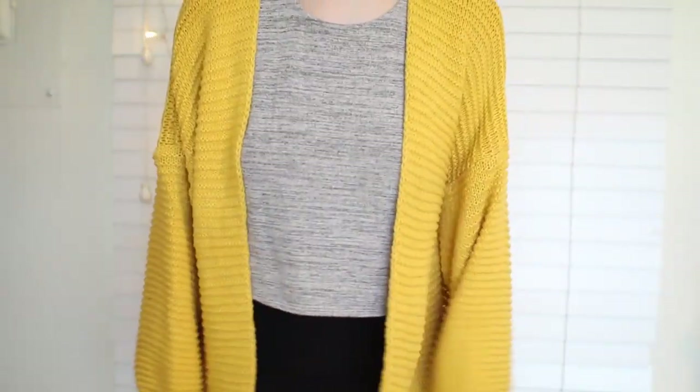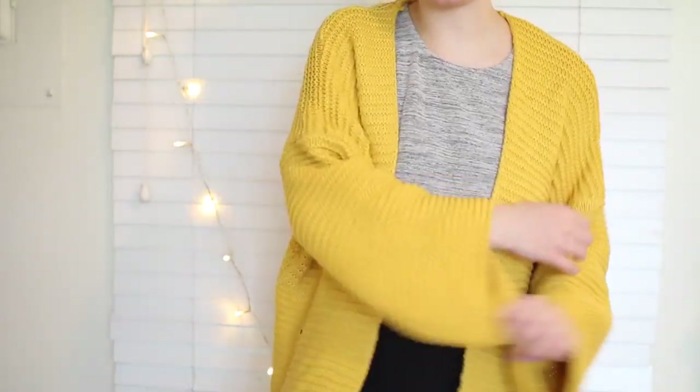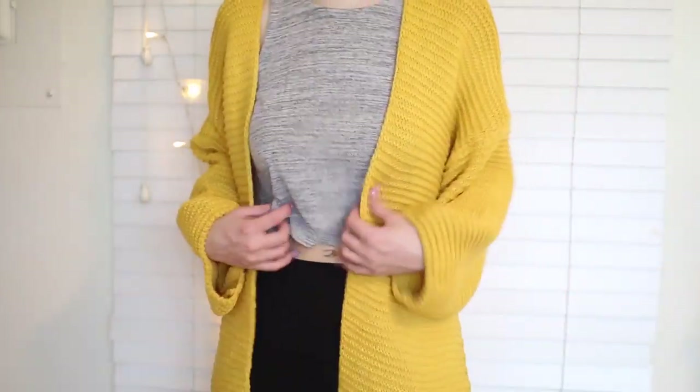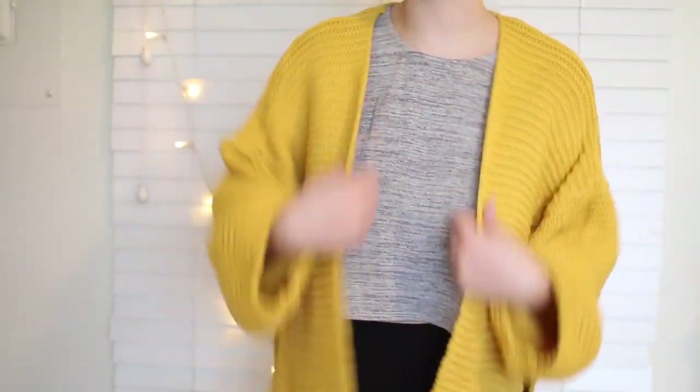This is the last thing from Shein.com — it's this mustard colored sweater. I like it — it's got slits on either side. Again, it's just super comfortable and great to throw over outfits. Great for layering and great for the springtime.